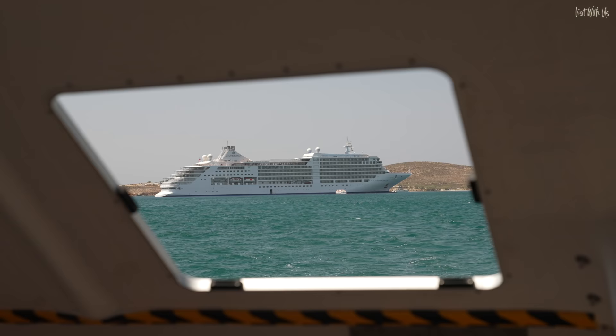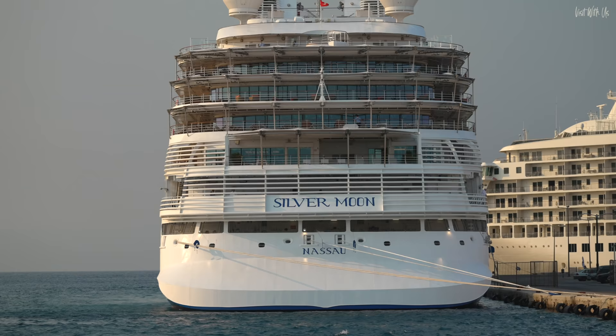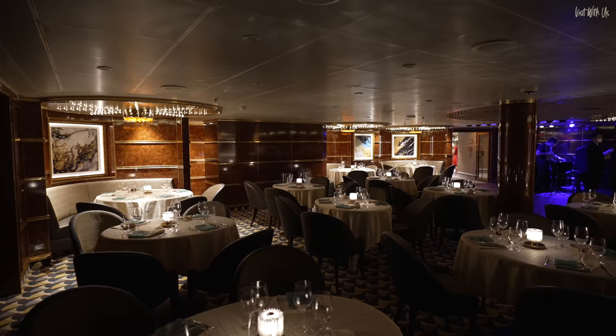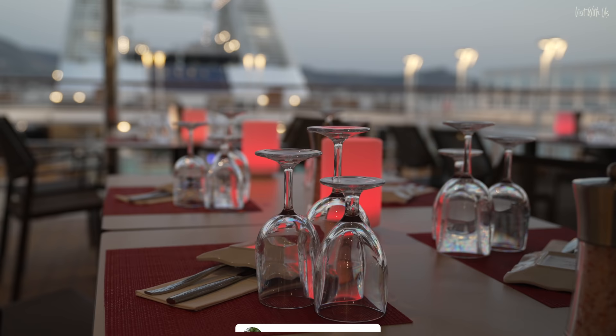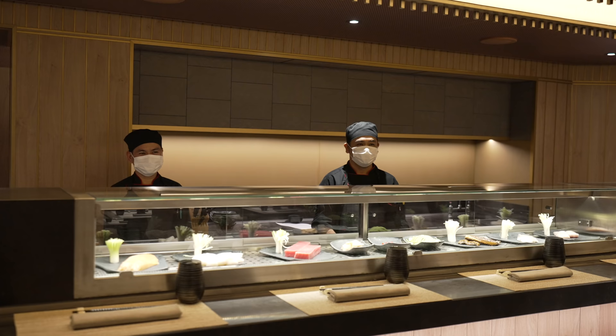Welcome to our complete dining guide of Silversea Cruises' recent addition to their ever-evolving fleet, Silver Moon. The second of three current generation Muse-class ships, she shares the same design DNA as her sisters Silver Muse and Silver Dawn, but with a few unique touches and features that subtly set all three apart from each other.